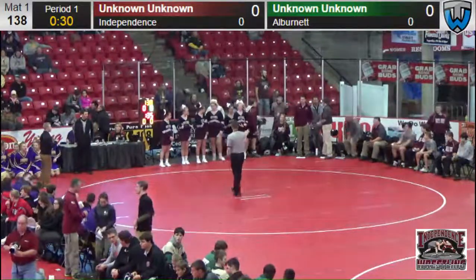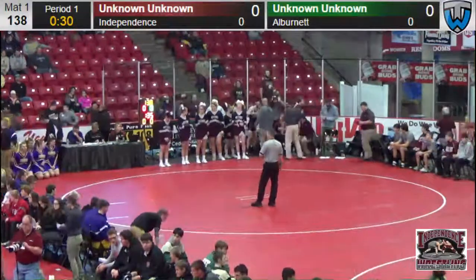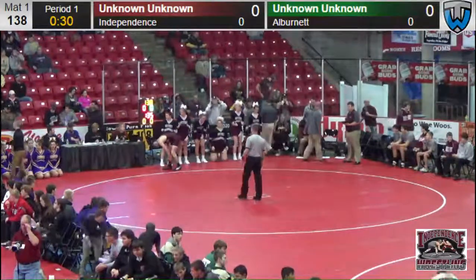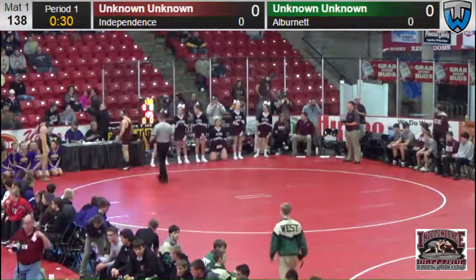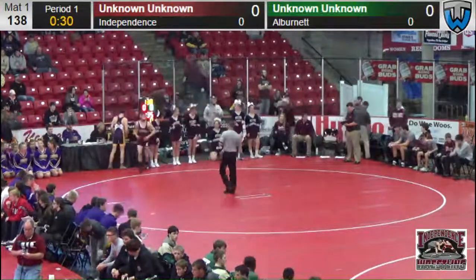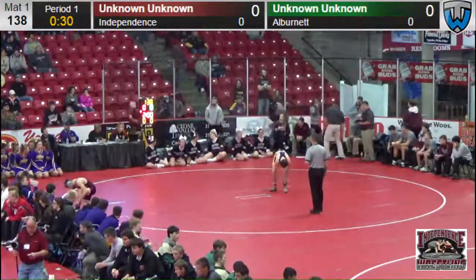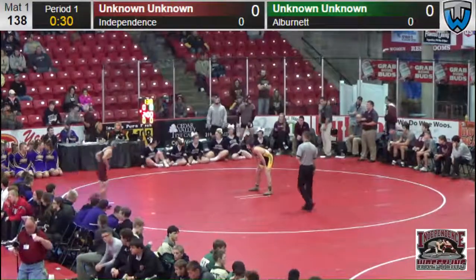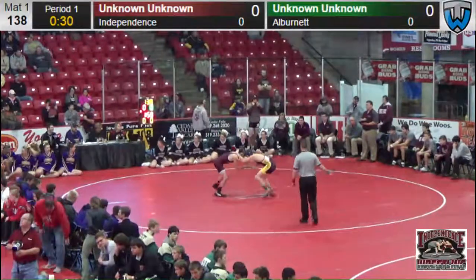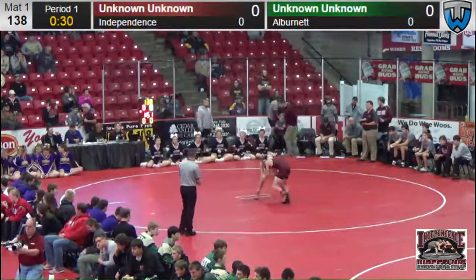Got some great wrestling going on in the middle of the arena. We've got all the number ones wrestling on two mats, all the number twos, all the number threes, and all the number fours — people that placed first, second, third, or fourth in their bracket. So we're getting ready for Independence and Albernette. Looks like we're going to start off at 138 pounds. I see Drew Davis heading over to the side, putting on an ankle tag. Looks like it will be Drew Davis on the mat here at 138 for Independence. Hopefully we'll be able to pick up who that is for Albernette.